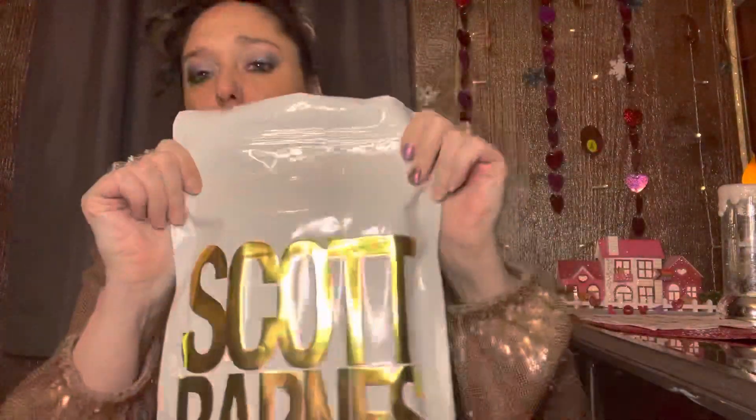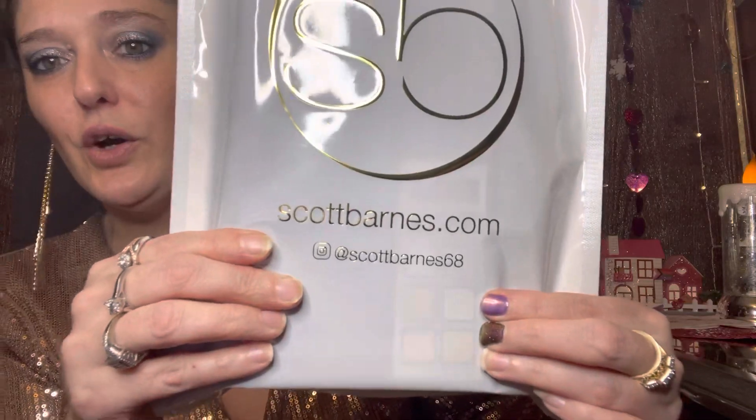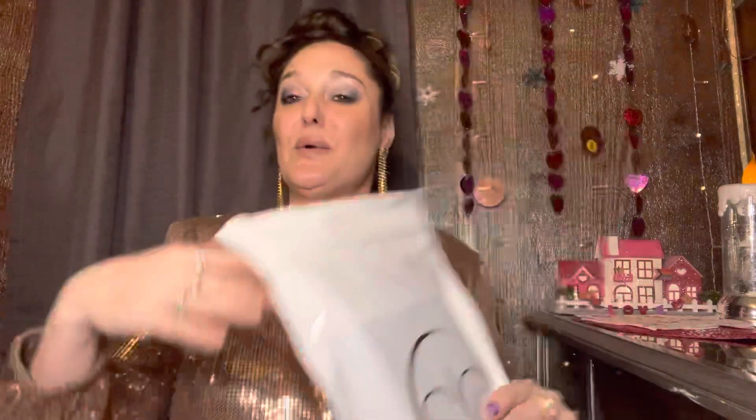Speaking of packaging, it came in a really nice little bag with bubble wrap, which I really appreciate. He also has an option — kind of like package protection — whether it gets lost in shipping, stolen, or broken along the way, it backs up your package. Got the website on the back: scottbarnescosmetics.com. And don't mind the three nails — I'm doing a wear test, check out my video on Death Valley nails.